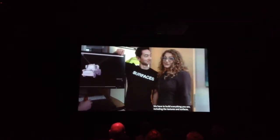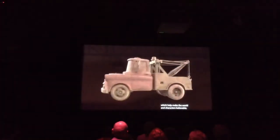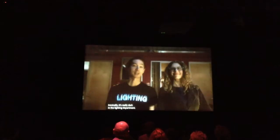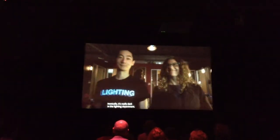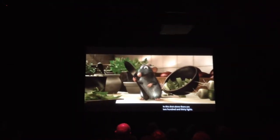We have to build everything you see, including the textures and surfaces, which help make the world and characters believable. Next up: lighting. Ironically, it's really dark in the lighting department. When you start, there are no lights — any source of light is something we have to add into the scene. In this shot alone, there are 230 lights.